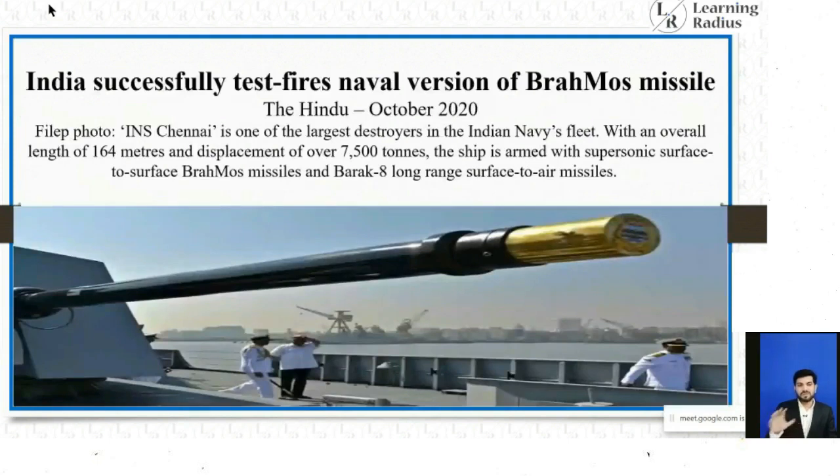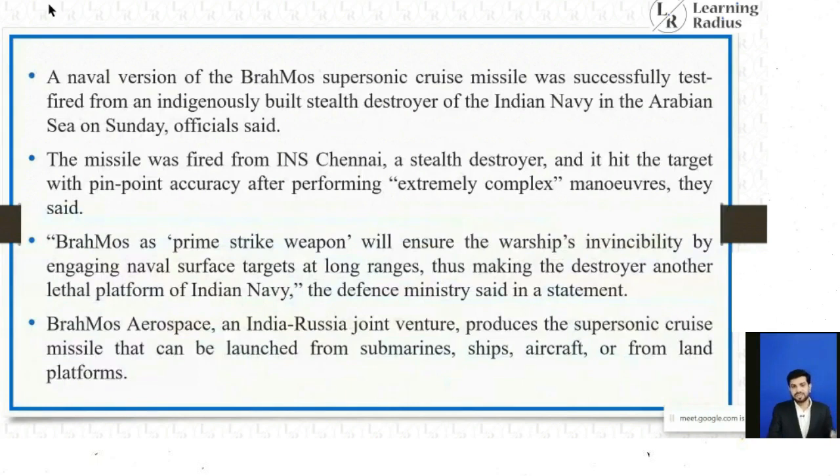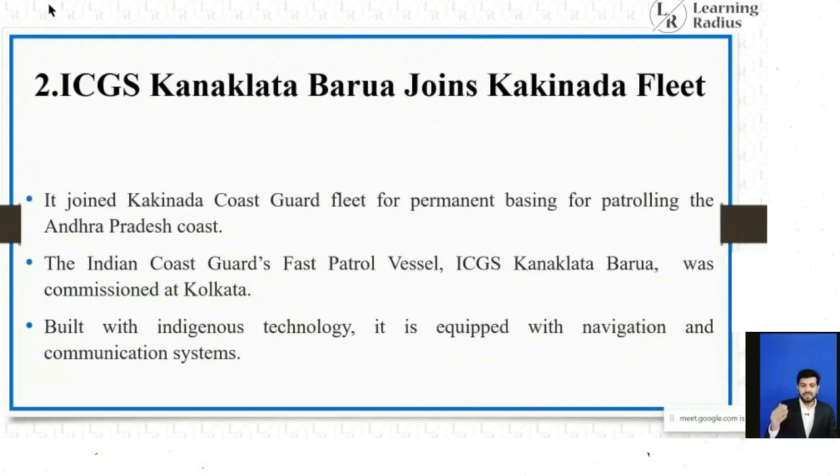In October 2020, The Hindu reported India successfully test-fired the naval version of the BrahMos missile. INS Chennai is one of the largest destroyers in the Indian Navy's fleet with an overall length of 164 meters and displacement of over 7,500 tons. The ship is armed with supersonic surface-to-surface BrahMos missiles and Barak-8 long-range surface-to-air missiles.